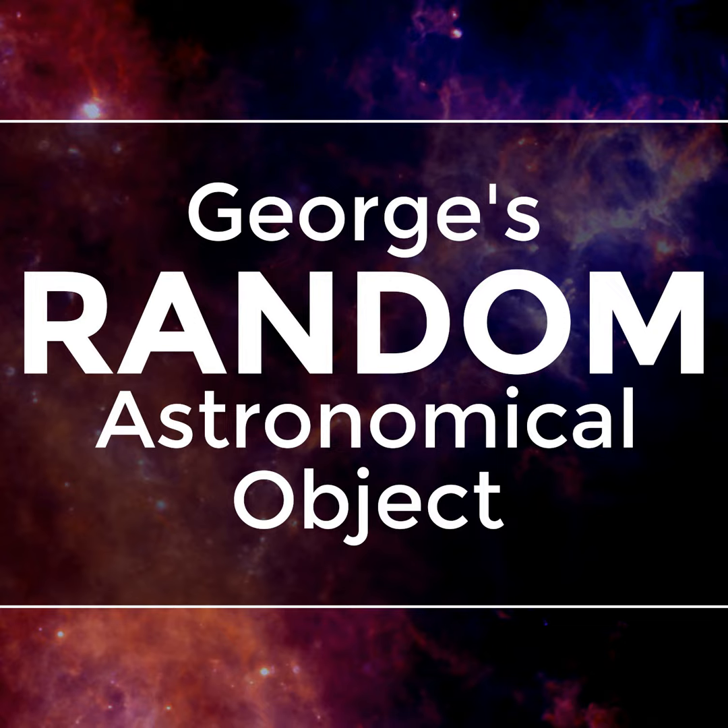The website for this podcast is www.randomastronomicalobject.com, where you can download episodes, read information about astronomical objects, view images, look up references, and send feedback. You can also find this podcast on Facebook and Twitter. The audio was recorded and edited by George Bendo; the music is 'Immersion' by Sasha Endy at www.sasha-endy.de, and sounds from the Freesound Project at www.freesound.org. Thanks for listening.